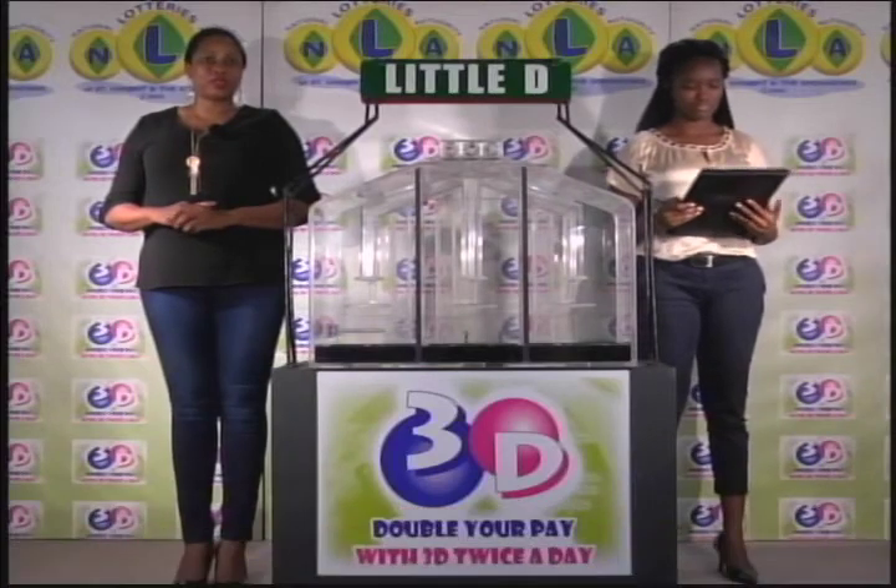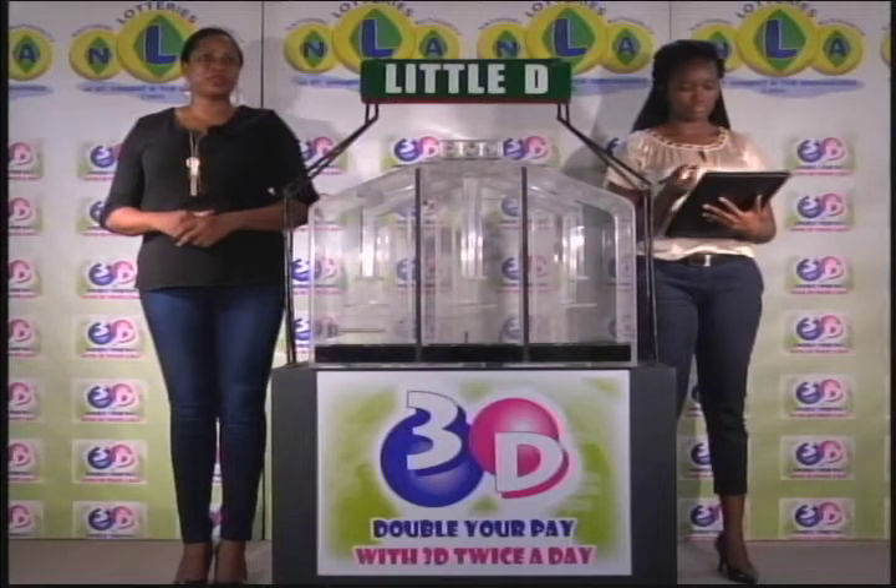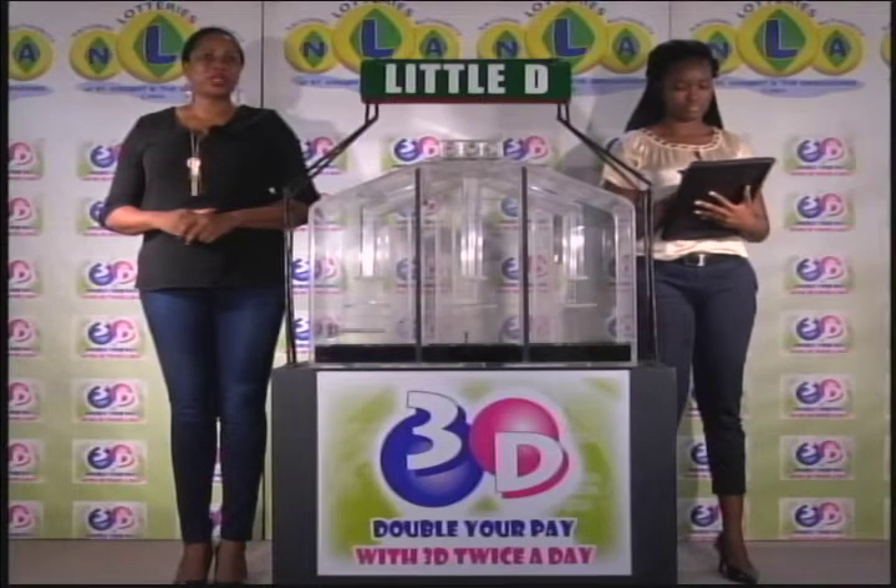Remember, this afternoon's draw is under the supervision of the auditing firm of KPMG, represented by Miss Zuni Kato. I will now recap the winning numbers for you.